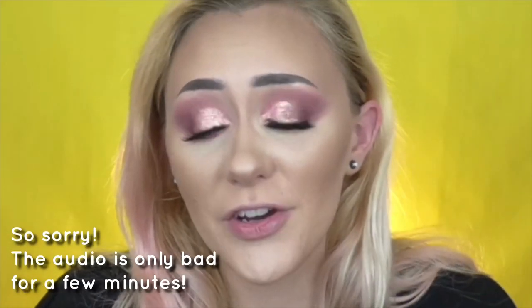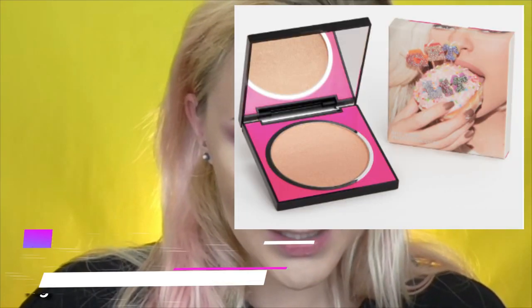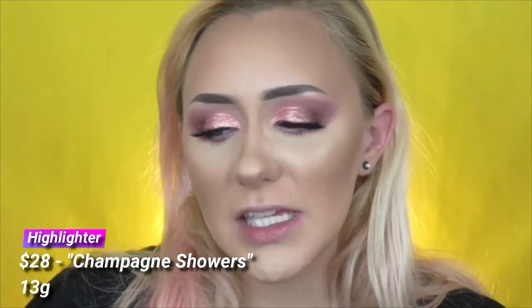We're done with the eyes for now — I'll put on lashes and come back for a few more items. My audio literally just crashed mid-highlighter application, so let's pick back up. We're doing the highlighter now.